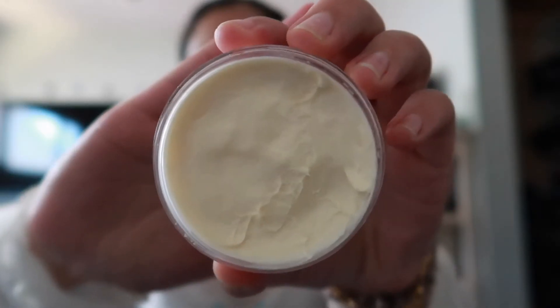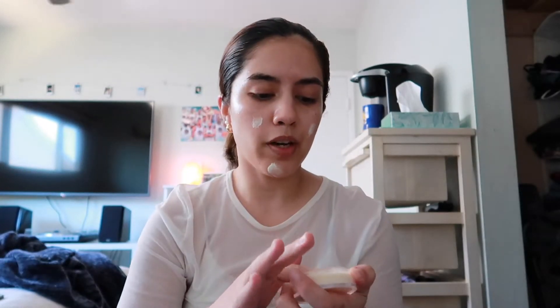For my first product, I'm going to use the e.l.f. Luminous Putty Primer. This is their luminous, glowy version of their Poreless Putty Primer.